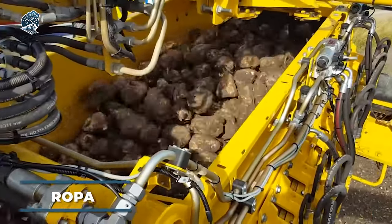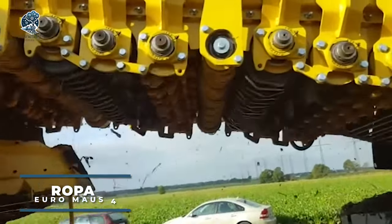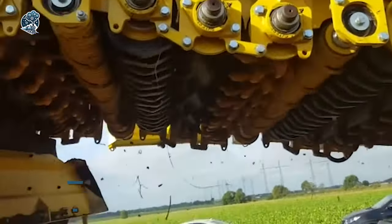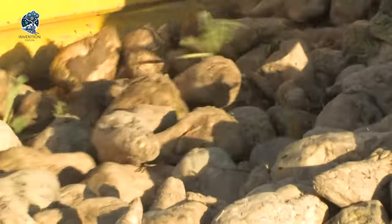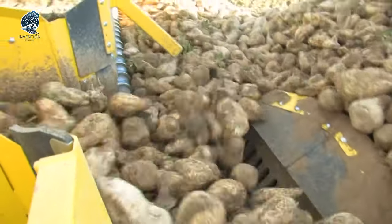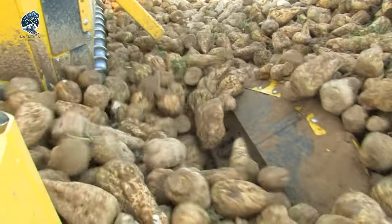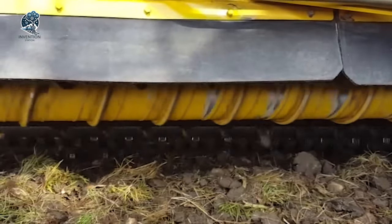Behold the Ropa EuroMouse 4, a self-propelled marvel designed for cleaning and loading sugar beets. With its revolutionary intake system, this machine effortlessly transitions into the transport position, folding into a compact width of 3 meters and a total length of 15 meters. The magic happens fully automatically from the cab with just a single control.